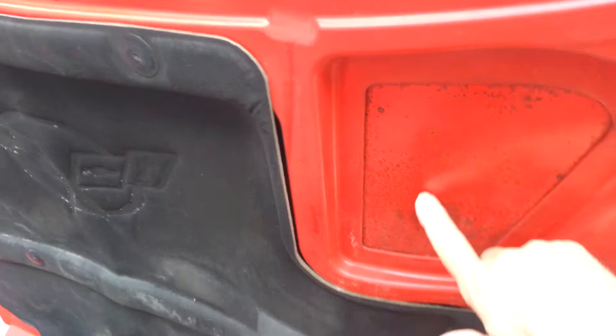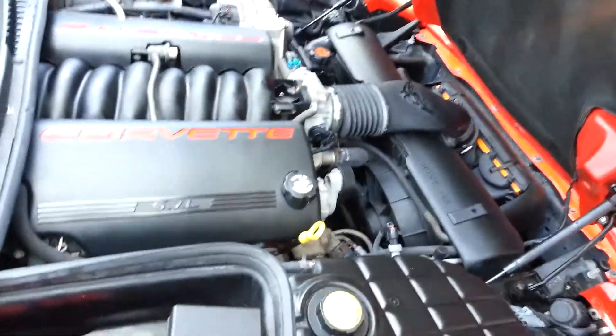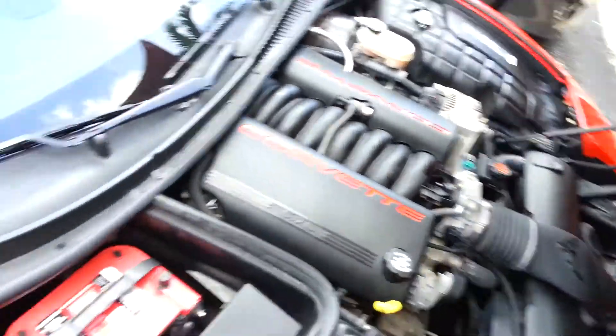The only problem is I don't know how to get rid of this little bit of mildew on the underneath of the hood without damaging the paint. But — LS1 motor.